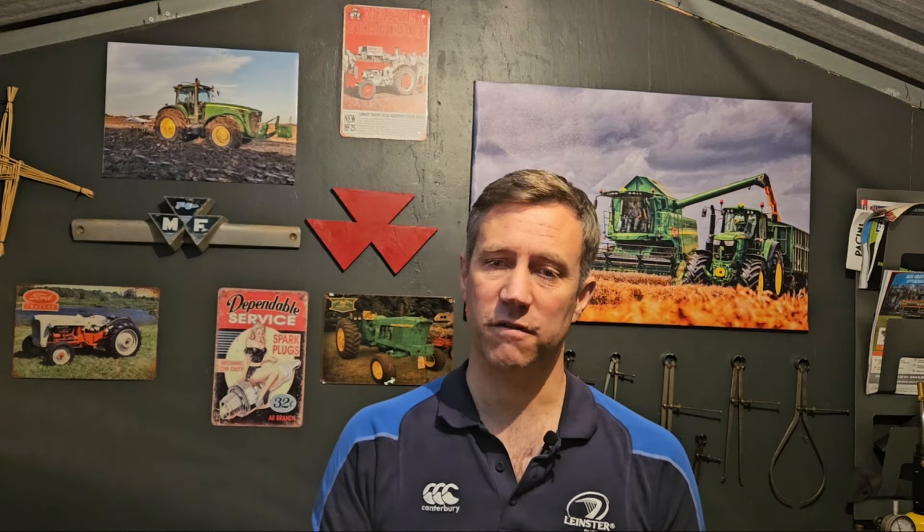Looking at the branding and numbering of Zetor tractors - the unified series used new codings. The first three numbers of the tractor marking relate to the approximate power of the engine in horsepower - for example, 72, 80, 121 and 162. The next two numbers denote the powered axles - so a Zetor 7211 means approximately 72 horsepower with four-wheel drive. A '45' denotation indicates four-wheel drive and a '16' denotation was the semi-caterpillar version, which we discussed in the last video.